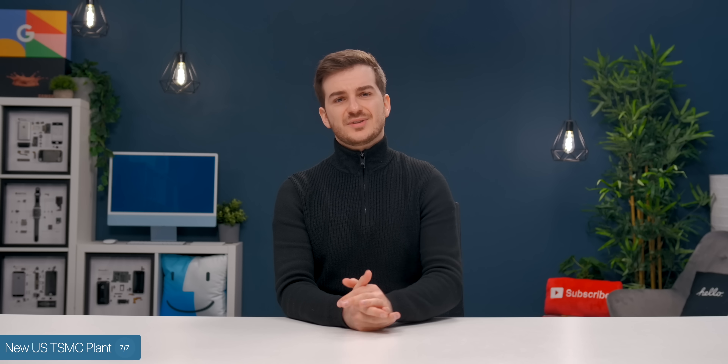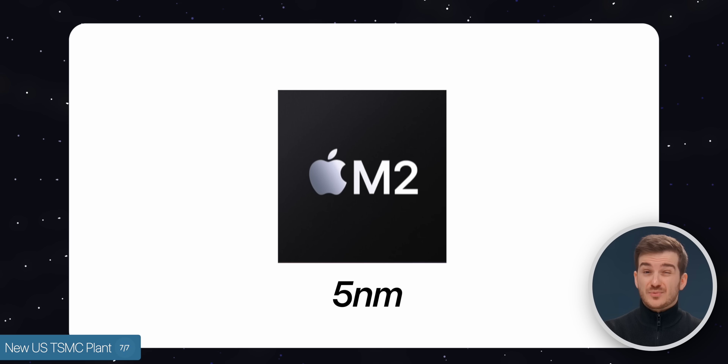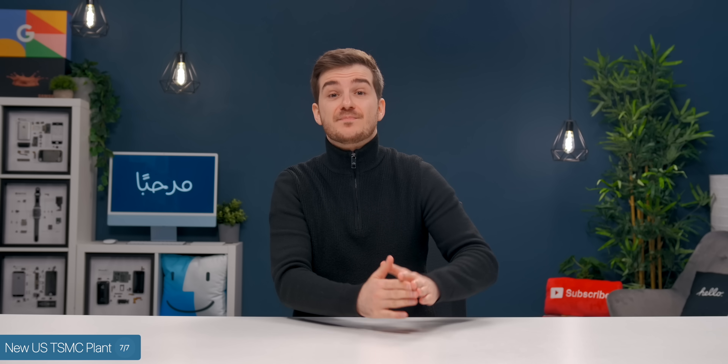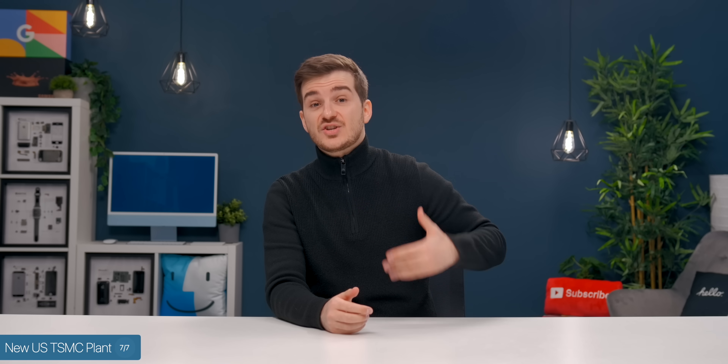So I'm guessing this facility would simply manufacture legacy chips like the M2, which is based on a five-nanometer process — but the M2 might not even exist in 2024, so it's just very weird. I guess it's simply a precaution — in case something bad happens, they could still manufacture chips in limited quantities in the US on a larger manufacturing process.